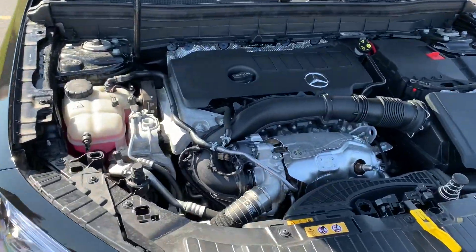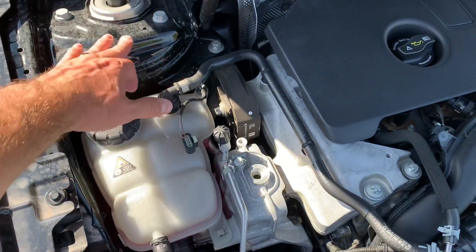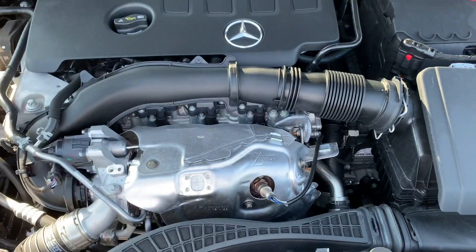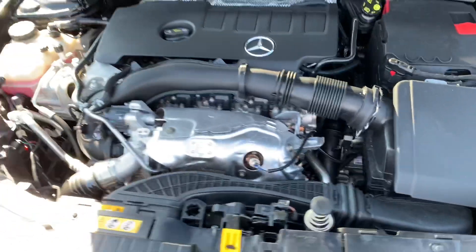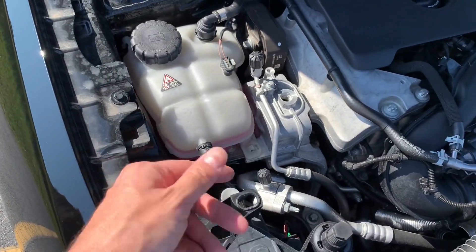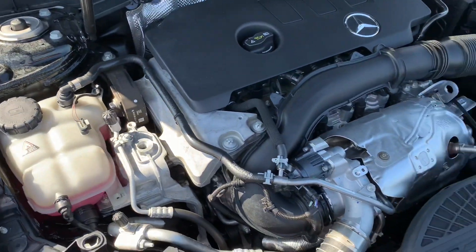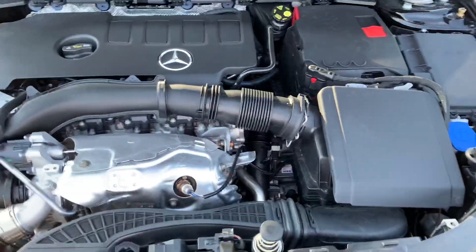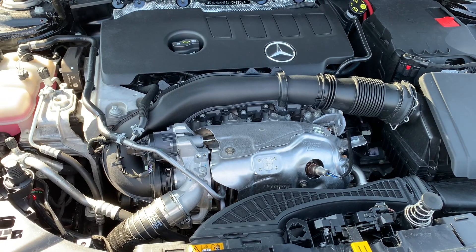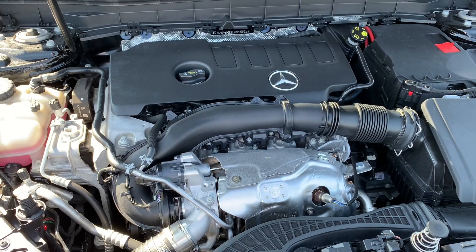One last thing before we end this video — the 2.0 four-cylinder turbo engine. I can't believe how dirty this thing is. It's like they didn't even clean it — I've never seen a new vehicle that dirty. I'm pretty flabbergasted. It's not rained or anything here, so literally they just didn't clean the engine bay well before we picked it up. But I think this engine will do pretty well in this little SUV. German engineering is great when it's working, but dread it when it tears up, as most of y'all know.